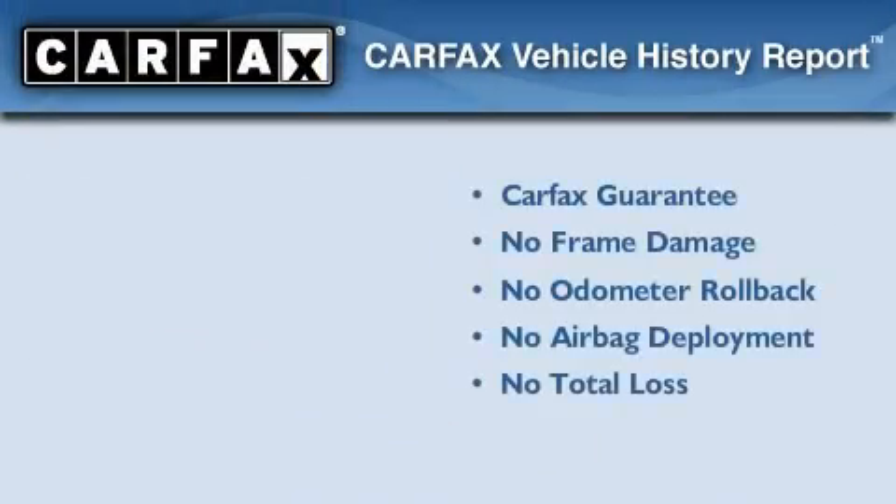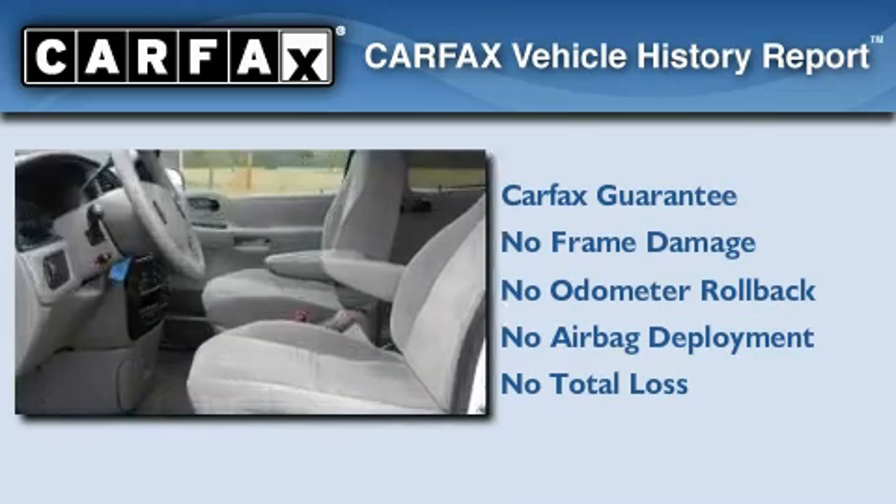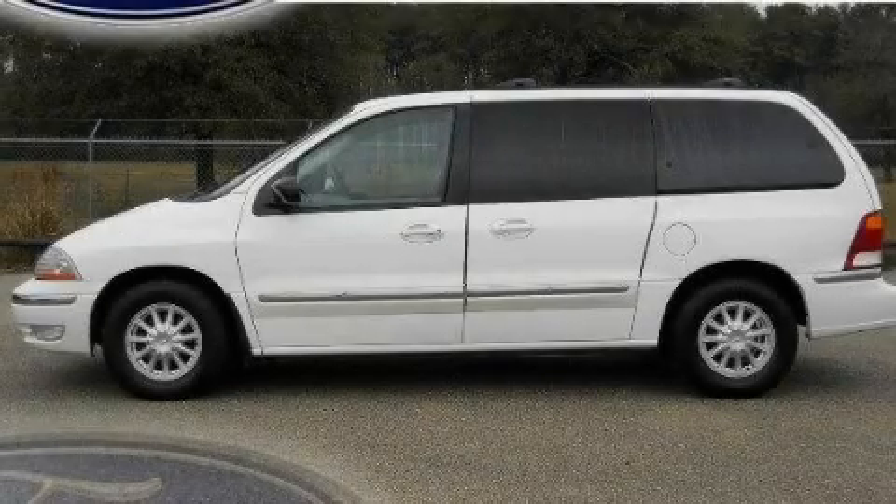Not to mention that this vehicle qualifies for the Carfax buyback guarantee. This vehicle is sure to sell fast. Call and arrange your test drive today.